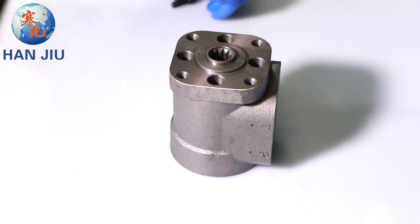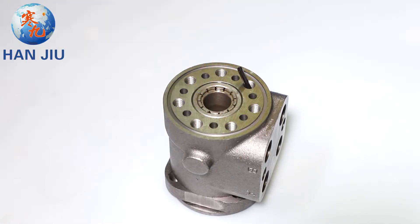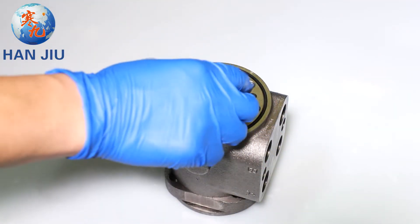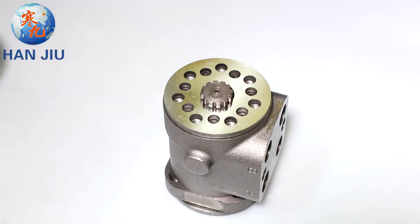Every Hanjio Orbitrol Steering is 100% tested, and every product is a 3-pack service. Hanjio BZZ Orbitrol Steering is widely used in engineering vehicle and ship steering.